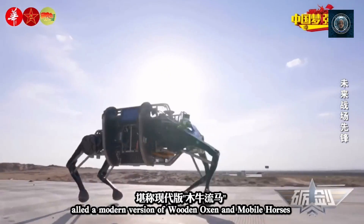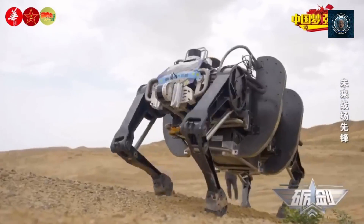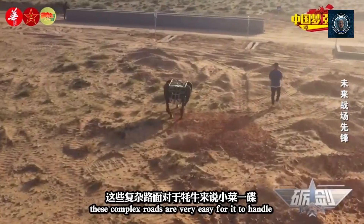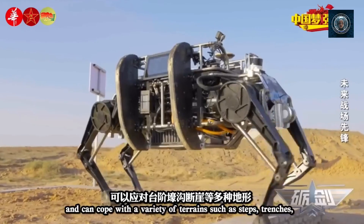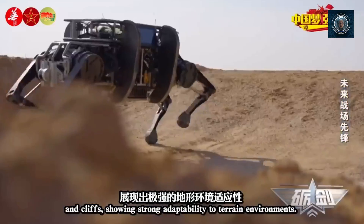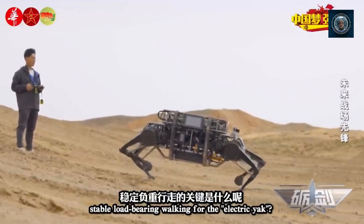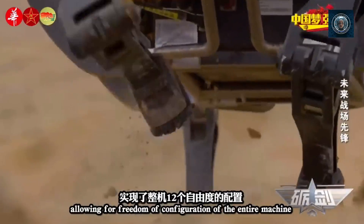Traditional search and rescue methods involving human teams and conventional robots face significant challenges in this scenario. This is where robot dogs step in and demonstrate their unique capabilities. Agile navigation in rubble: robot dogs, with their four-legged locomotion, can navigate through the rubble-strewn streets and uneven terrain more effectively than wheeled or tracked robots. They can step over debris, climb over obstacles, and maneuver through tight spaces to access areas that might be inaccessible to other machines or human rescuers.